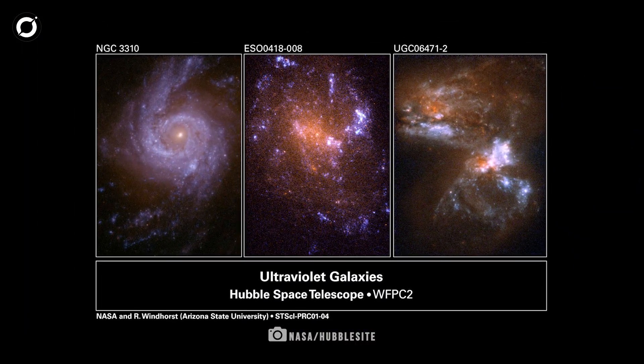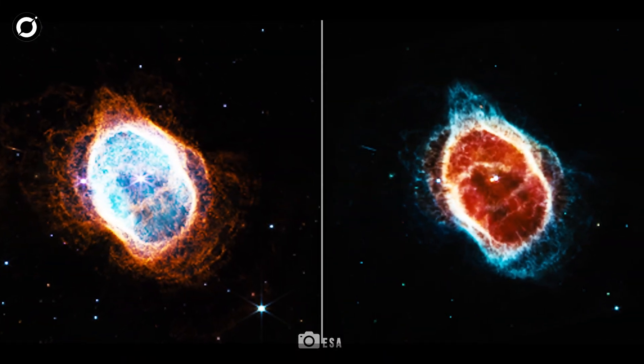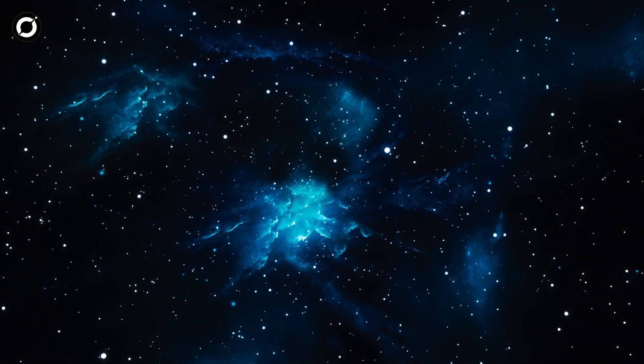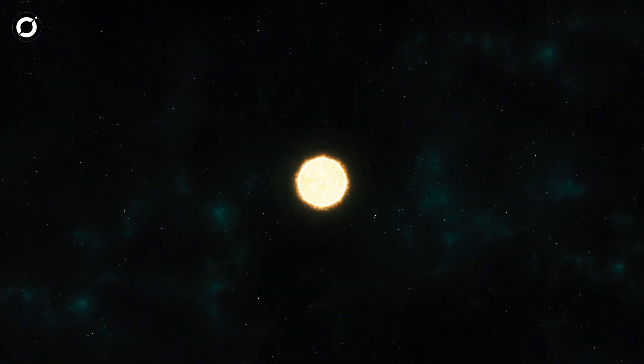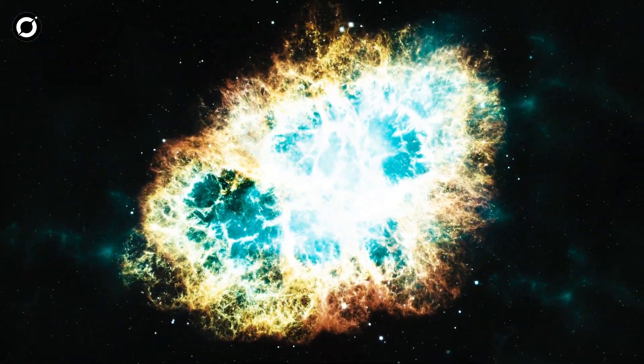However, their observations are limited to specific regions of the sky. While Hubble excels in ultraviolet and visible light, and JWST focuses on infrared, both have narrow observational fields, leaving vast areas of the cosmos unexplored. These gaps limit our understanding of cosmic history, star formation, and galaxy evolution.